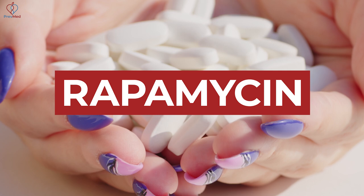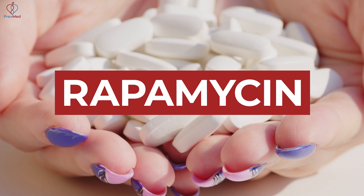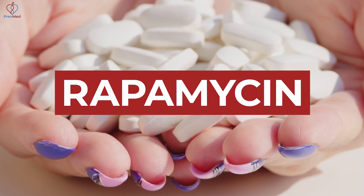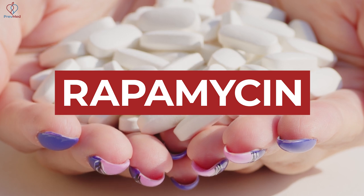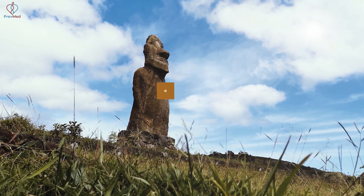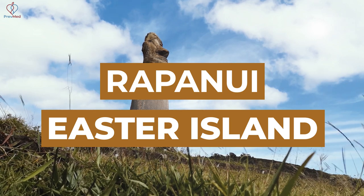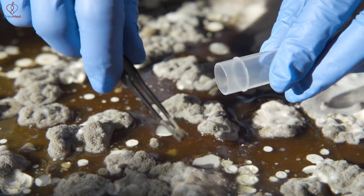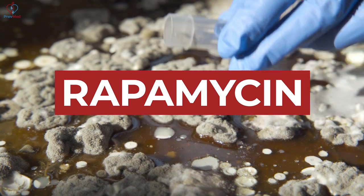If you look at rapamycin, it's used in a lot of things like stents — anything that helps with autophagy tends to help with cardiovascular inflammation. I don't use it, and a lot of people call me and ask me to write scripts for it, but it's not really that clear that it's safe. Rapamycin was found in a crazy place in the world — Rapa Nui, otherwise known as Easter Island, the island with the big head carvings in stone. That's where the name rapamycin comes from.